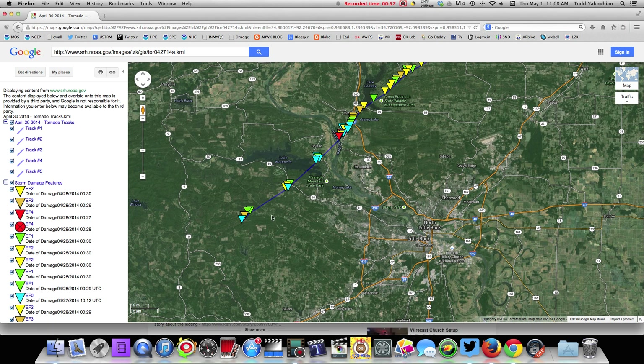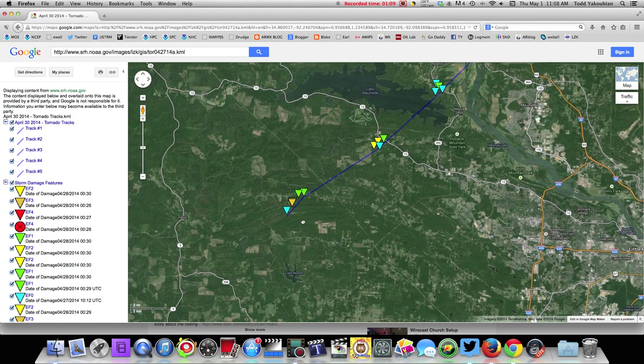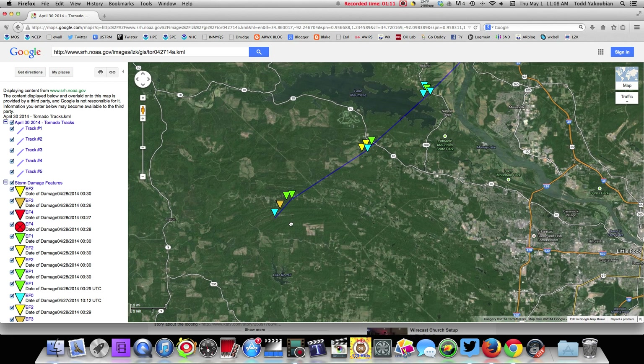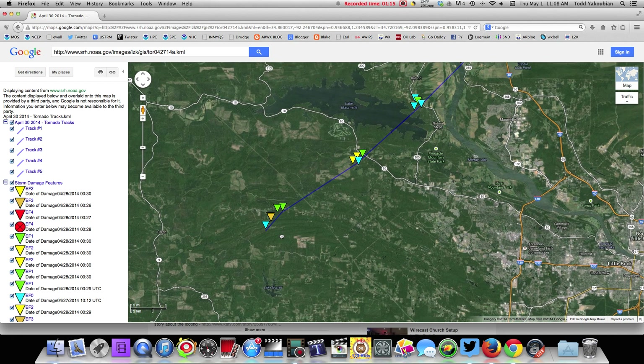The purpose of this video is two-fold. I'm going to show you the official track — the Weather Service plots it on Google Maps. They do a great job of this after every major tornado. I really want to thank John Robinson, Rene Fair, and the entire survey crew with the National Weather Service. They had a lot of work cut out for them, but how thorough they are with their surveys.